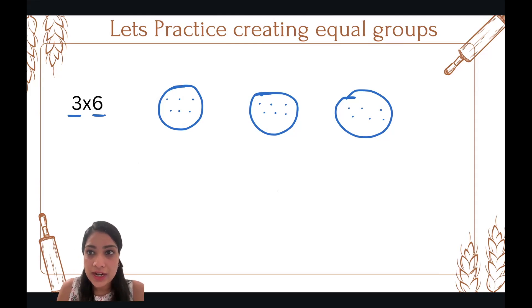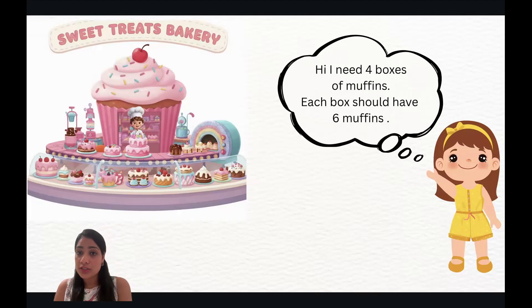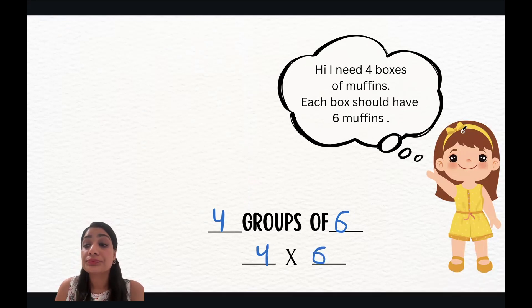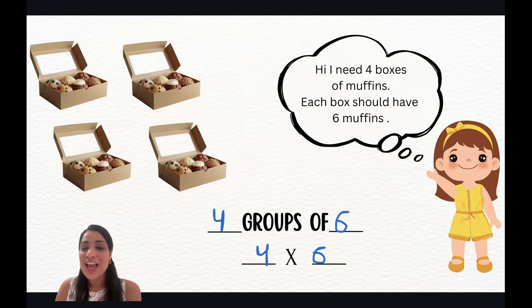Now that we know how to create our equal groups, we are ready to pack our boxes in the bakery. Let's serve our first customer. She needs four boxes of muffins, with six muffins in each box. How many groups does she need? Four groups, four boxes of six muffins. So she needs four times six, or four sixes. Let's serve it now — one box, two box, three box, four box of six muffins. Good job, guys!